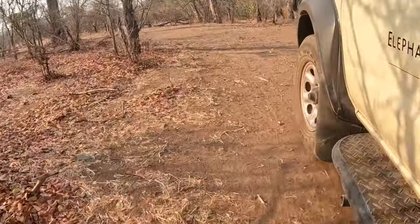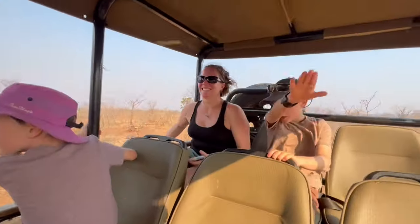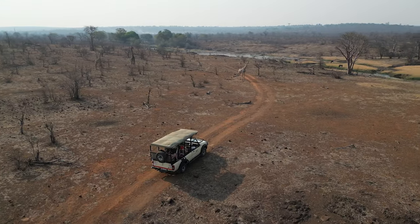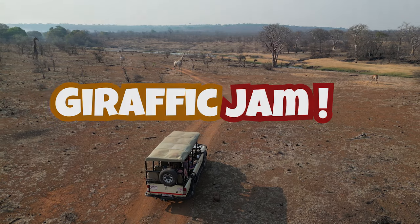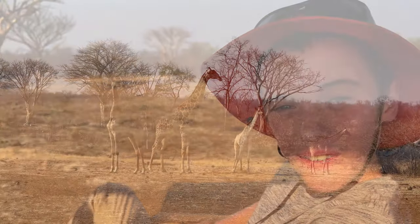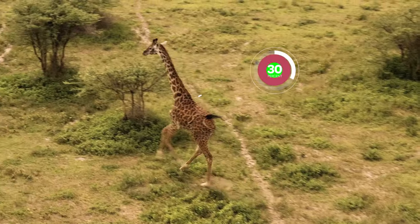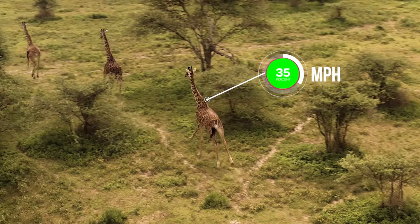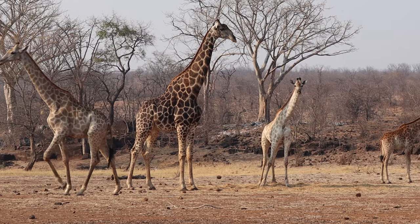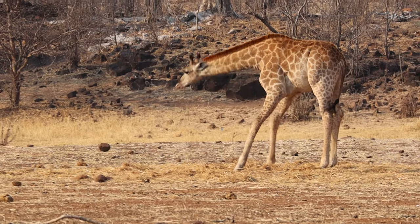We are driving a little bit faster to get to the elephants. Before we spotted the elephants, we found ourselves in a giraffic jam. There's a family of giraffe right in front of us. Check out the way they move — it's so weird. Giraffes can run up to 35 miles an hour, but these giraffes are in no hurry.